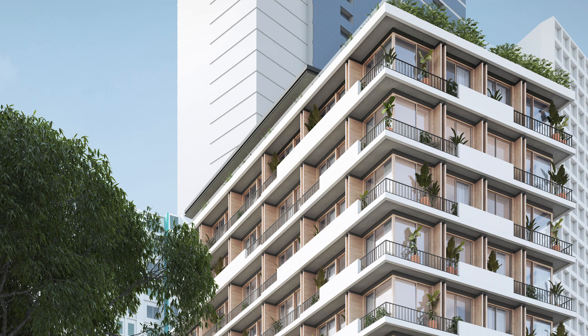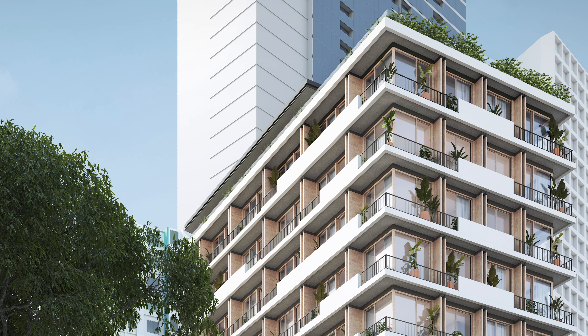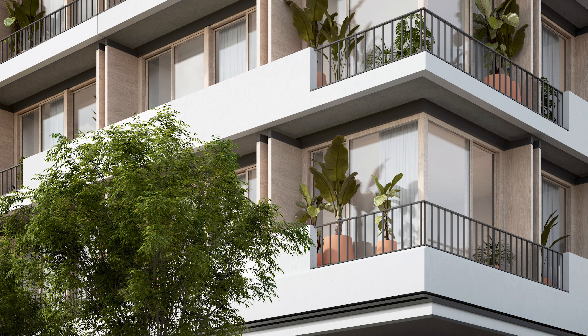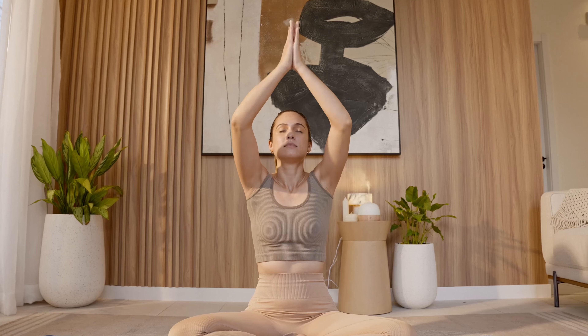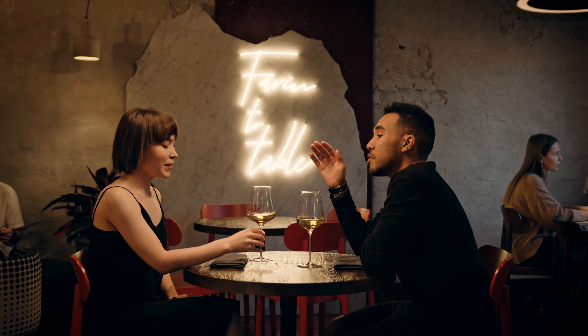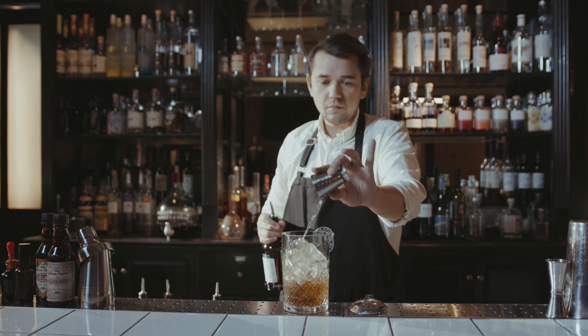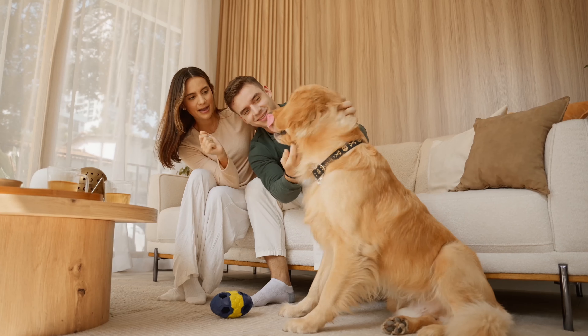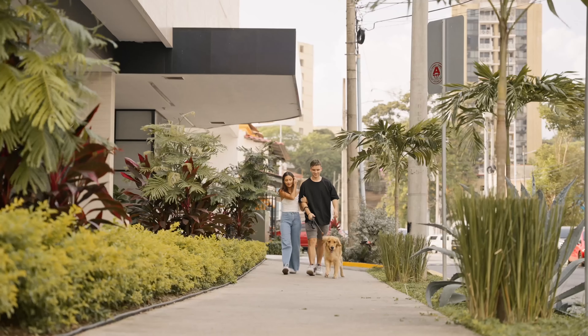Located in the heart of Panama City, a new tower is on the horizon. This new property offers unbeatable value at a highly competitive price. Imagine living in a prime location within the city, with easy access to everything you need — from dining options to retail centers and plenty of entertainment just steps away from your door. This new tower is Nook Residence.